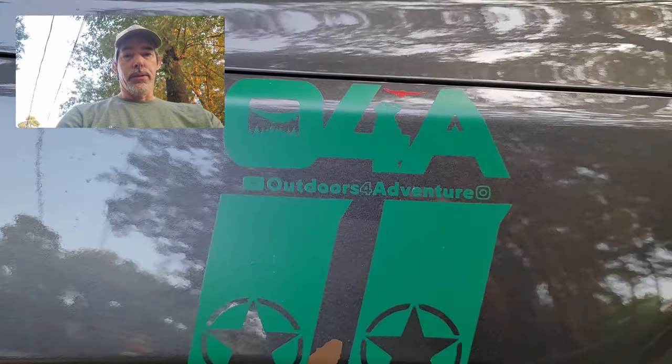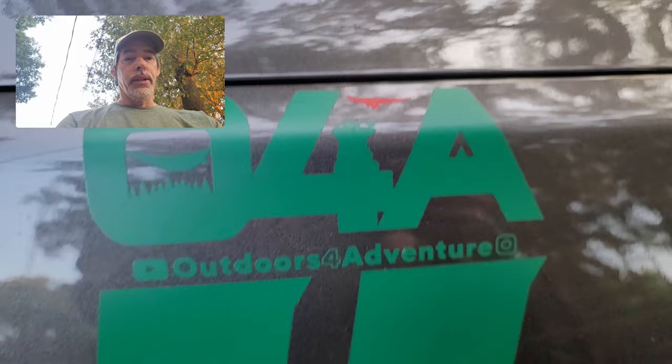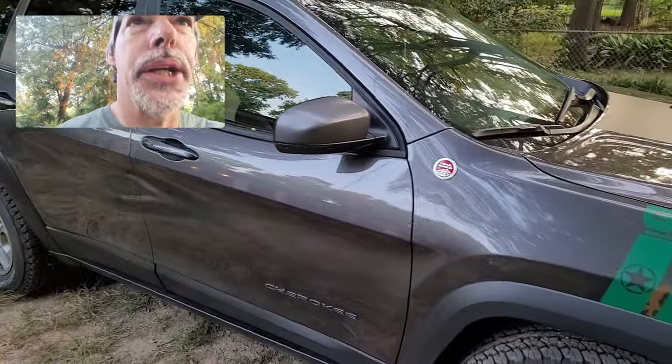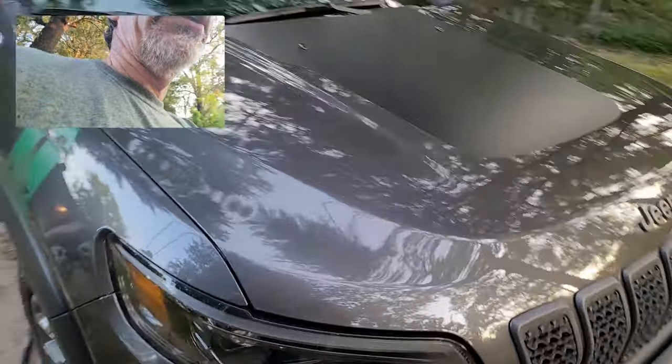Good morning guys, Tim is Outdoors for Adventure. Today we have a vehicle problem, and it's not with the Jeep Cherokee — the Trailhawk's just fine, no issues so far.